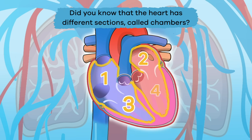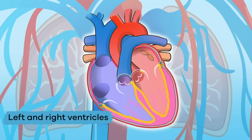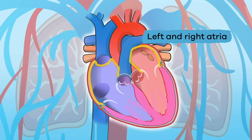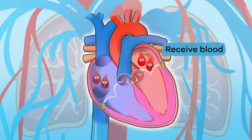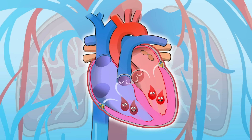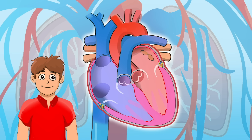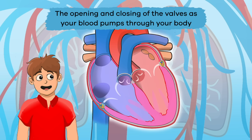Did you know the heart has different sections called chambers? These four chambers are divided by valves and collect and pump blood, controlling the direction blood flows. The left and right ventricles are located in the bottom of the heart and pump blood out. The left and right atria, found in the upper part of the heart, receive blood. The valves open for blood to empty from the chambers, then close so blood does not flow in the wrong direction. When you hear or feel your heartbeat, that is the opening and closing of the valves.